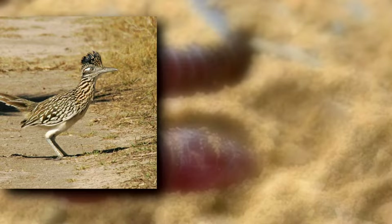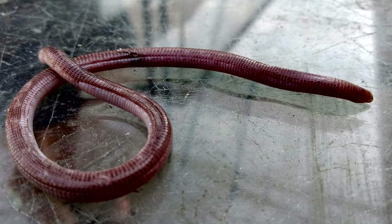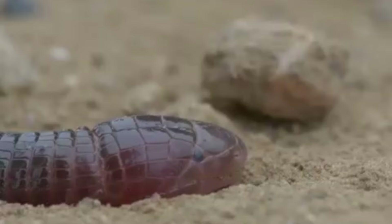Predators include birds and digging mammals, but worm lizards will pretend to have two heads if attacked. Their tails may be used to look like a head to confuse a predator, or they may use their tail to smack a predator to make the predator think it's been bitten.